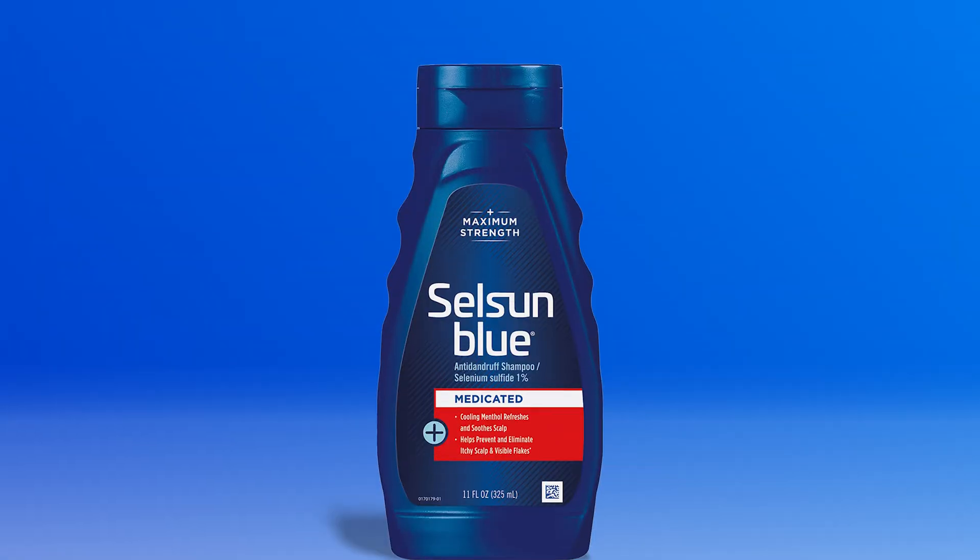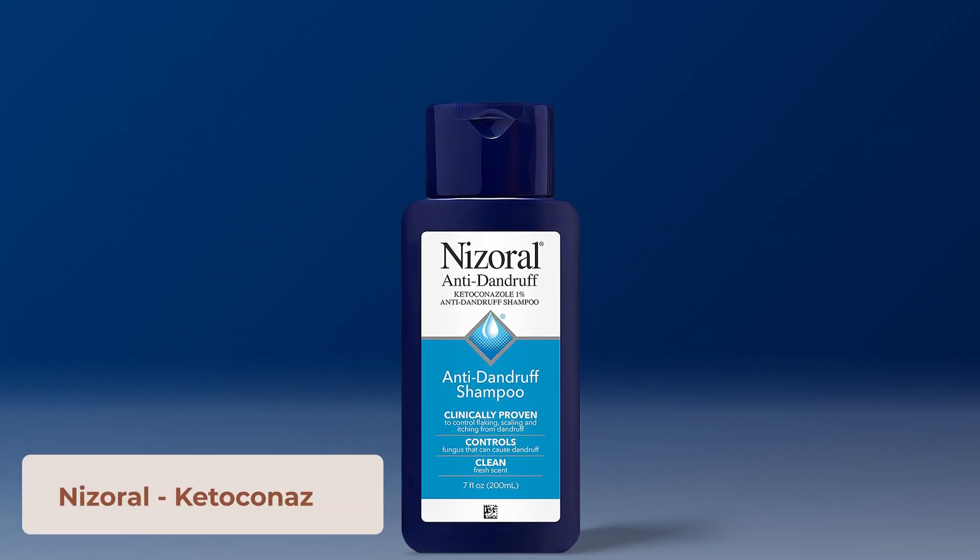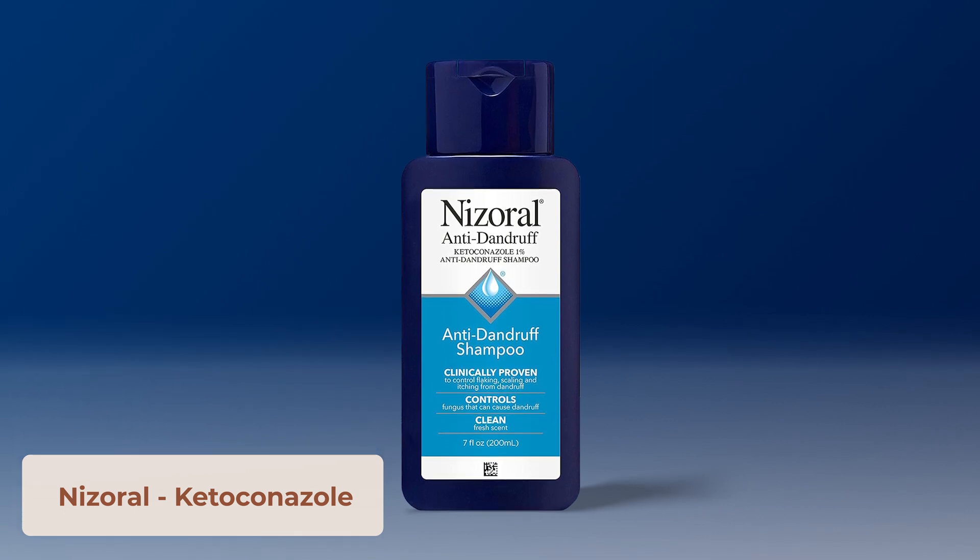A mainstay of treatment is using an antifungal, antimicrobial, anti-inflammatory shampoo — which you can also use as a face wash. My big derm tip is to alternate shampoos; if you wash your hair three times a week, use a different shampoo each day. Leave the shampoo on for three to five minutes so it has time to work. Recommended options include Head & Shoulders with pyrithione zinc, Selsun Blue with selenium sulfide, and ketoconazole shampoo, which is available over-the-counter or by prescription at a higher percentage.